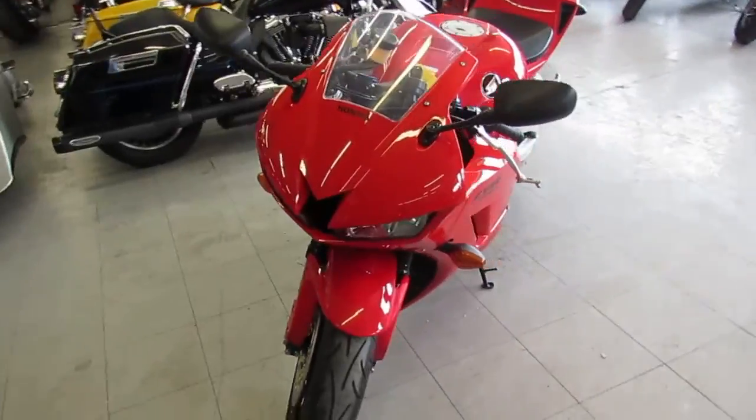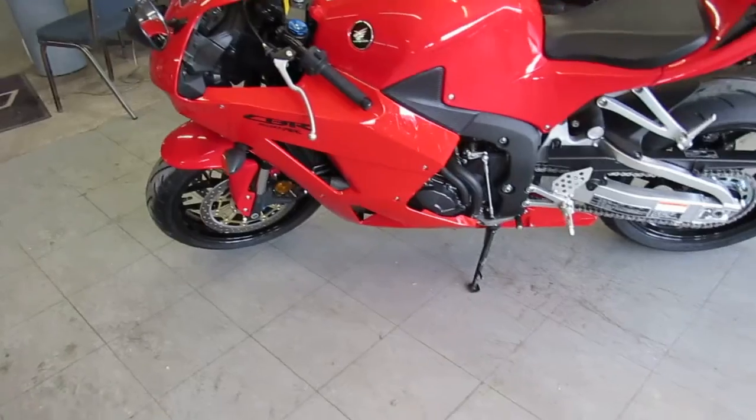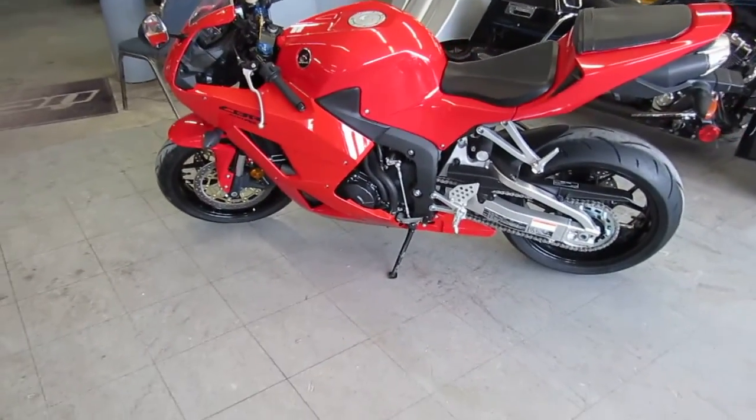This thing is a perfect 10 out of 10 as you guys can see. It's only got 30 miles, it's been inspected and certified, includes a six-month warranty. You can't go wrong — buy with confidence.